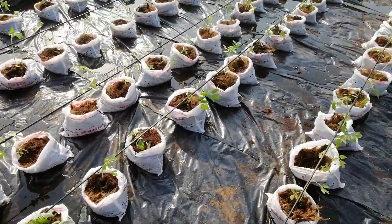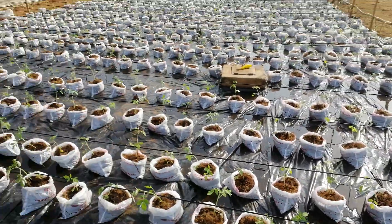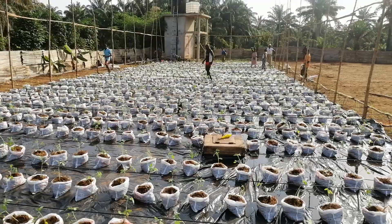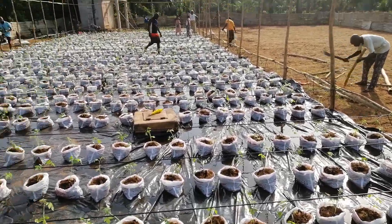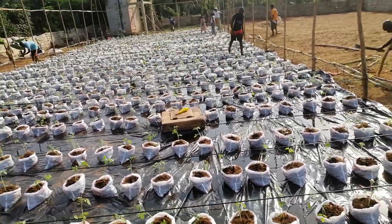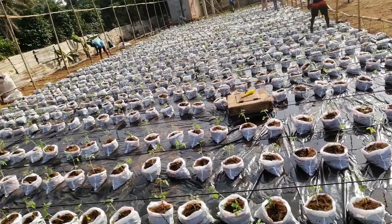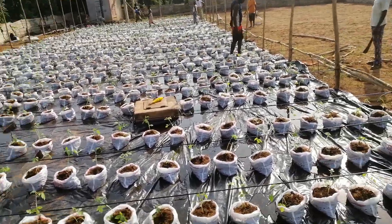By the grace of God we get plenty of fruits here. Soilless agriculture is better done with a greenhouse, but if you don't have the money you can also do it without a greenhouse. Here we are doing it without a greenhouse, as you can see.